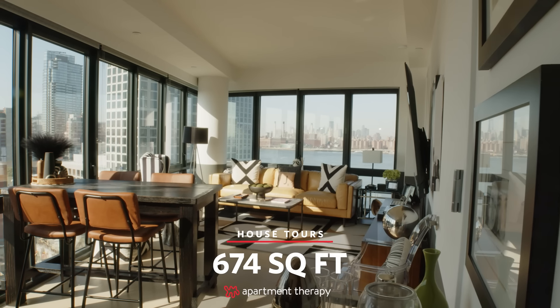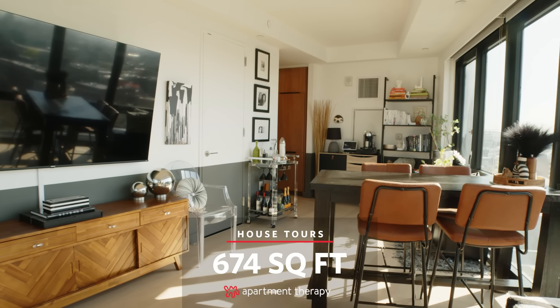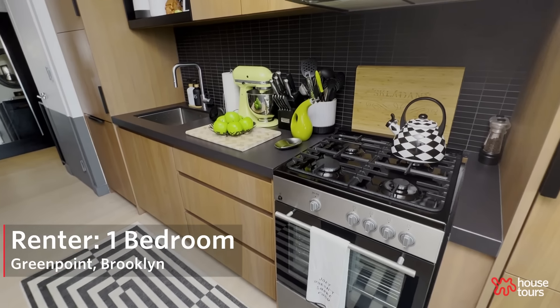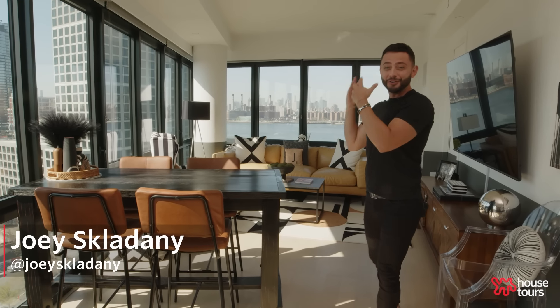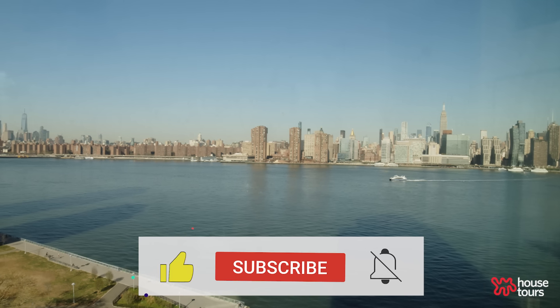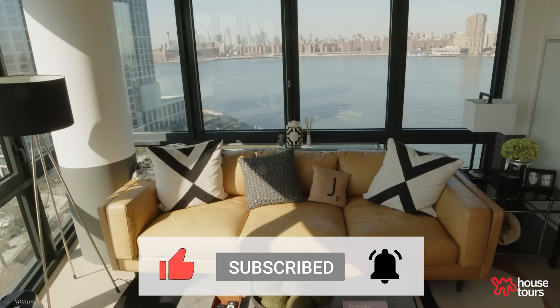Hi, Apartment Therapy. Welcome to my 674-square-foot apartment in Brooklyn. So probably the first thing you've noticed is this incredible skyline view. It's amazing — it's absolutely the focal point. It's the reason why I got this place, but it does pose some challenges.